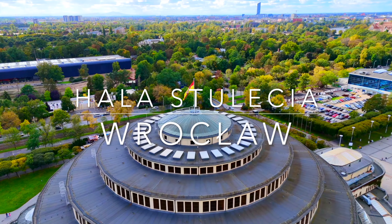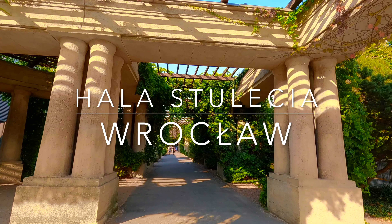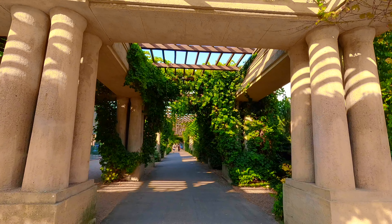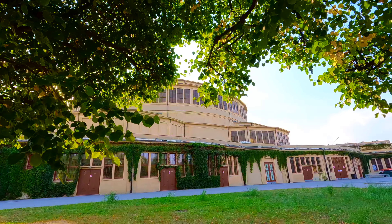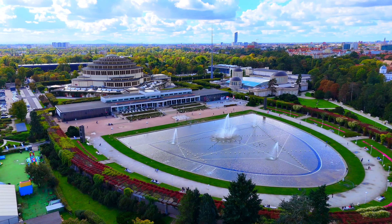In the heart of the city stands an iconic landmark, the Centennial Hall — a masterpiece of modernist architecture and a groundbreaking engineering feat of the 20th century. Built with a vision for the future, it continues to captivate locals and visitors from around the world.